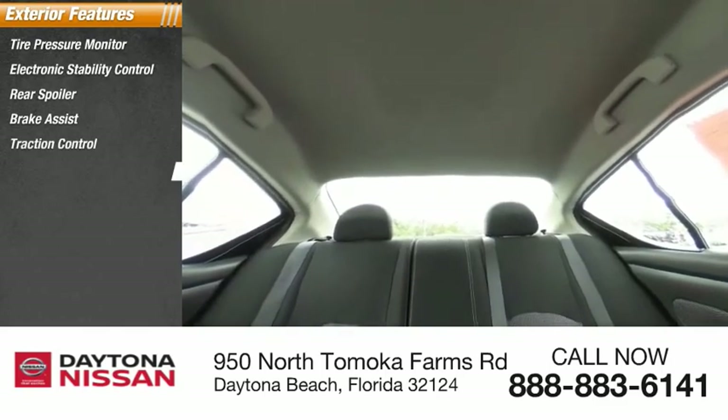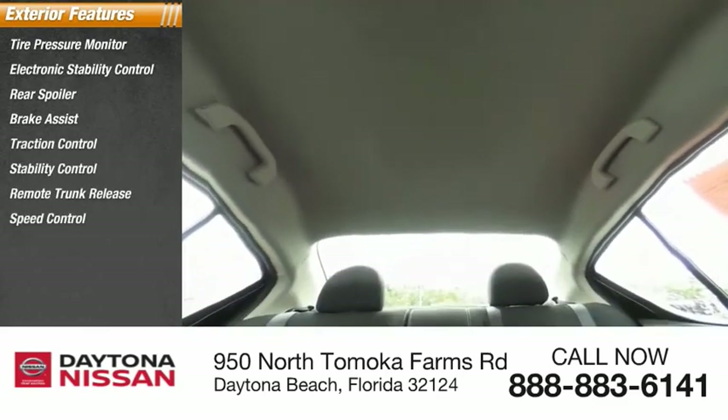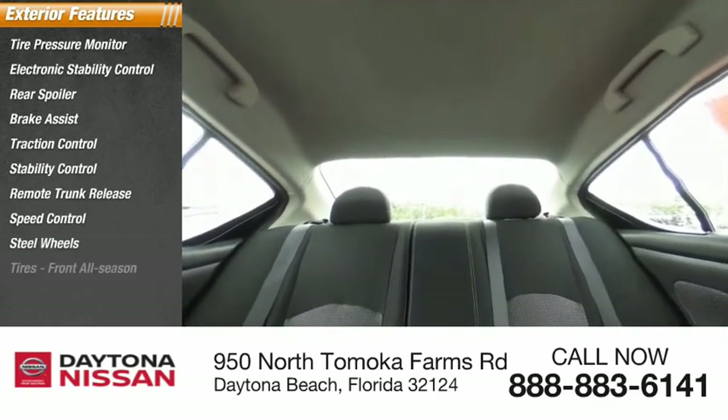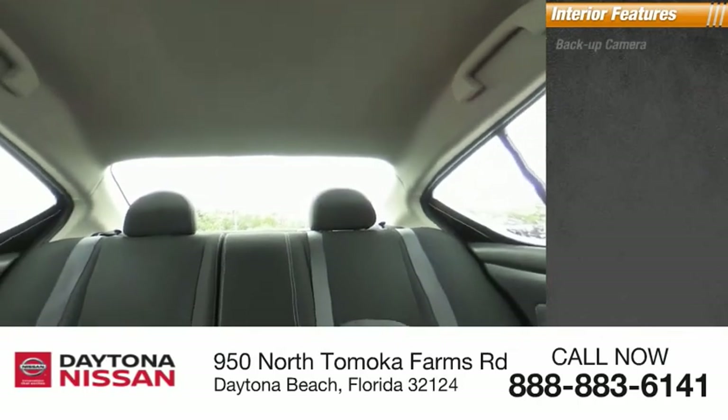Speed control, steel wheels, tires — front all season. Inside you'll find backup camera, keyless entry, auxiliary audio input, and steering wheel audio controls.